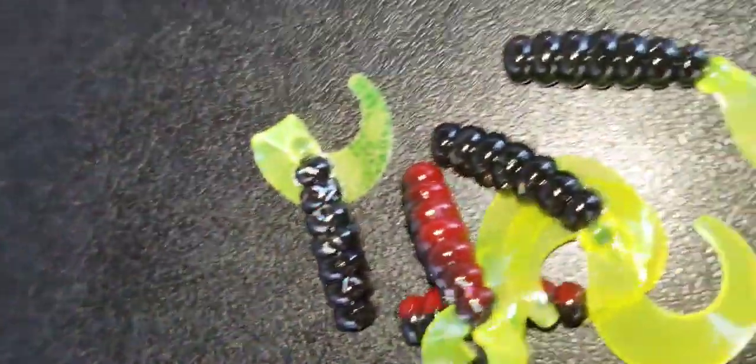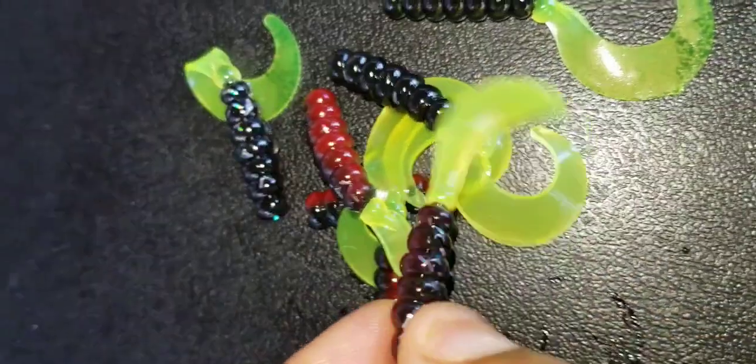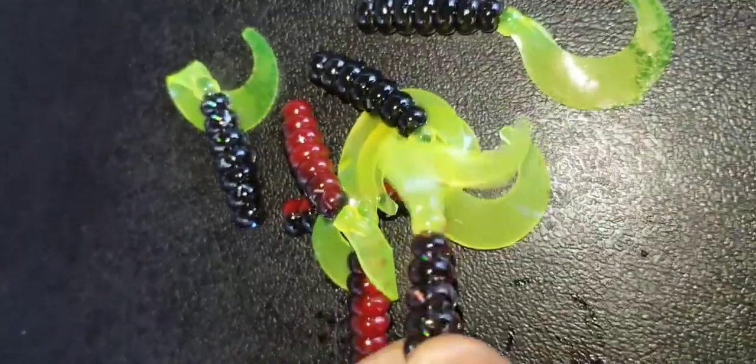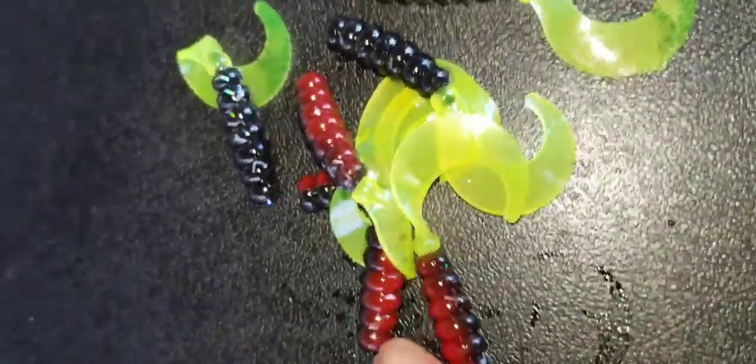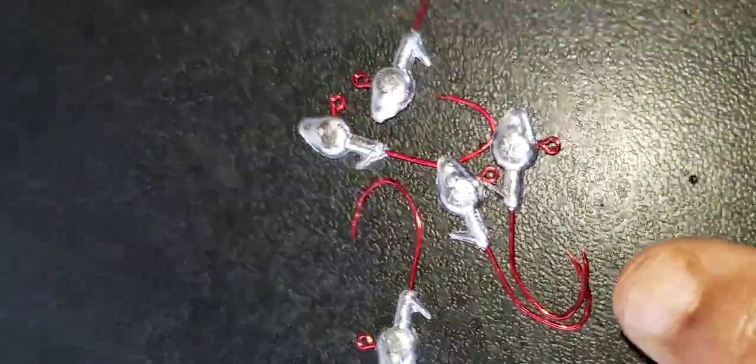Bar none. I've already had some of you guys tell me, Cam, I don't know what it is about that red, black, and chartreuse, but stripers and white bass are hitting it — sand bass too, dude, they hit this. The red, black, and chartreuse is ill, it's sick. You've got to get that. All you got to do is go to Cam's Crappy.